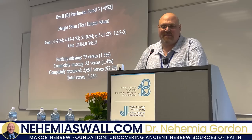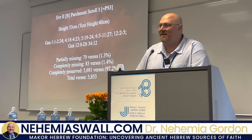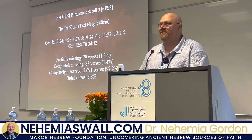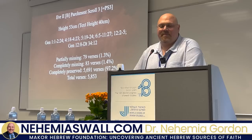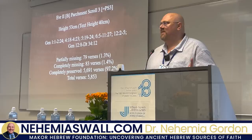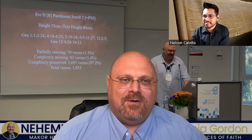From the lecture: the scroll is 53 centimeters high with a text height of 40 centimeters. The Torah has approximately 5,853 verses according to a Bible search program, and this scroll has completely preserved 97.2 percent of the Torah. Another 79 verses are partially missing — maybe a letter or half the verse — and 83 verses are completely missing. A few years ago there was the discovery of the Bologna scroll, which was hailed as the oldest complete Torah scroll. This scroll isn't complete at 97.2 percent, but it's probably around 200 to 250 years older than the Bologna scroll if it dates to the 11th century.